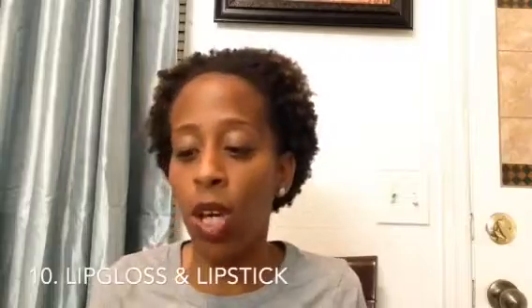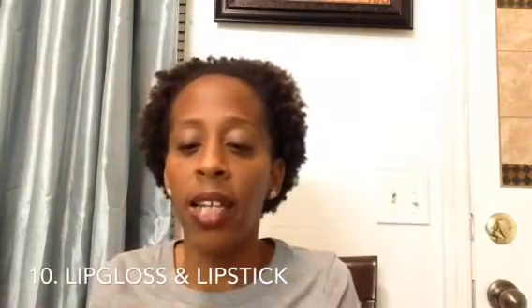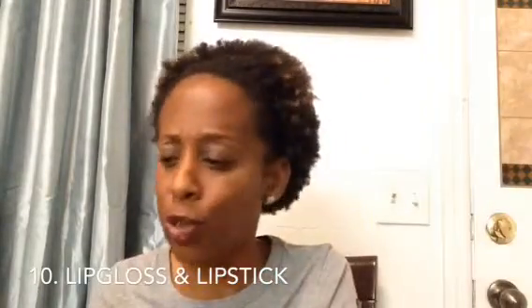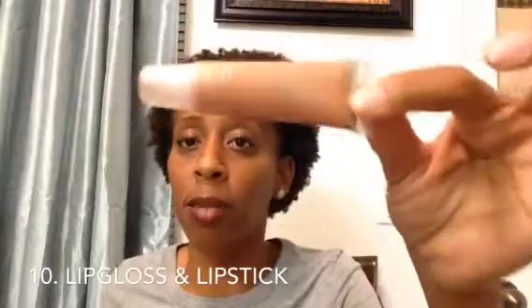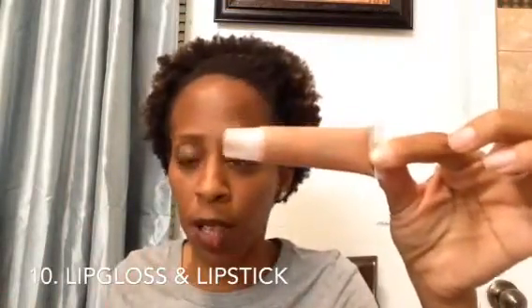Moving on to lip gloss — I love Chapstick and Carmex. Carmex you can get at Dollar Tree for a dollar. L.A. Colors lip gloss has a lot of colors for 99 cents at Dollar Tree, and e.l.f. has a lot of 99-cent options — sometimes you can catch them online for 69 cents. I also love NYX Butter Gloss. I love NYX everything and they're like $4.99–$5.99 and under.